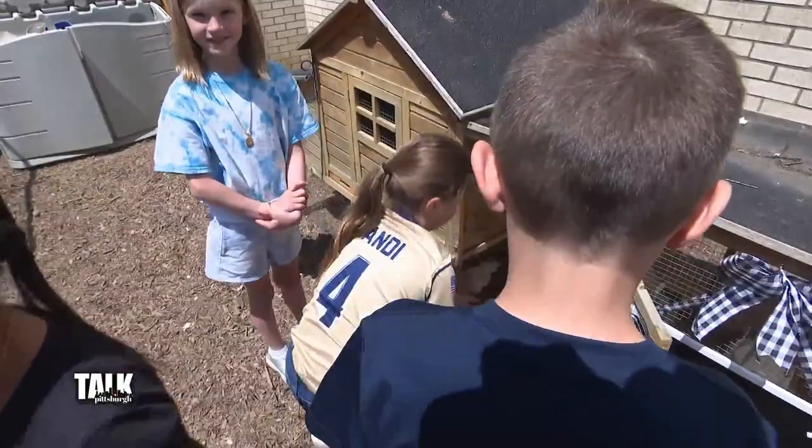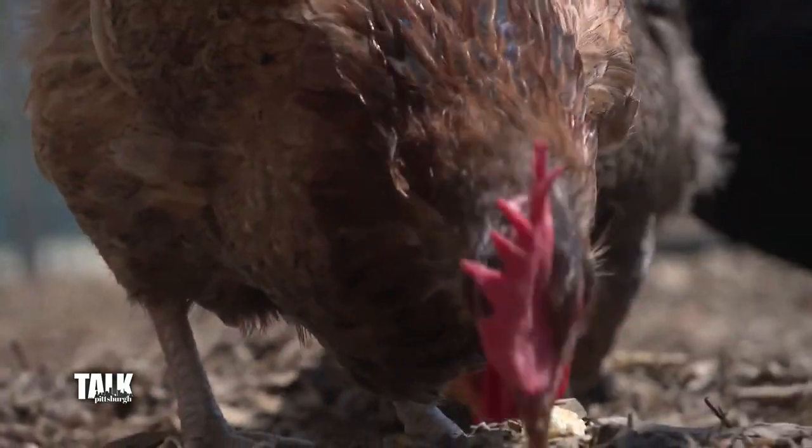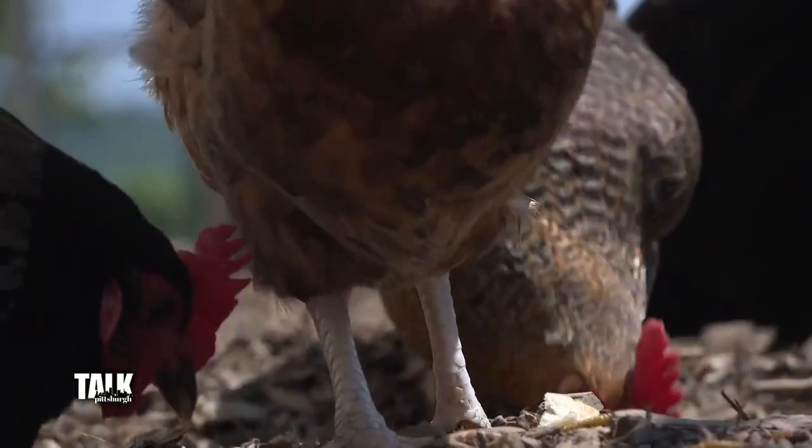We'll get a whole other coop next year — the high school is going to build us another one. The kids love the chicks, the babies. We have little cages and they take them home Monday, Wednesday, and Friday. They carry them out, they're so proud. Everyone wants to take them home, though most parents only want to do it for just one night because they're loud.